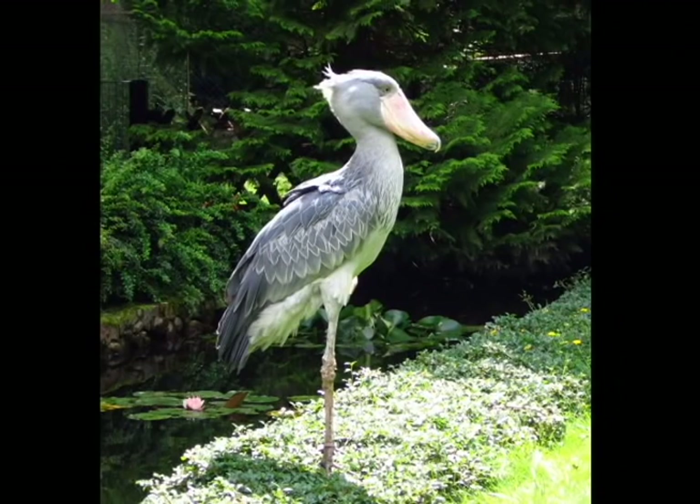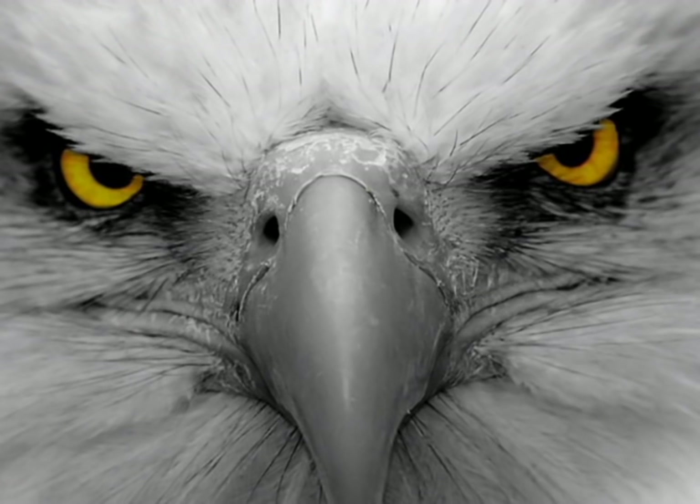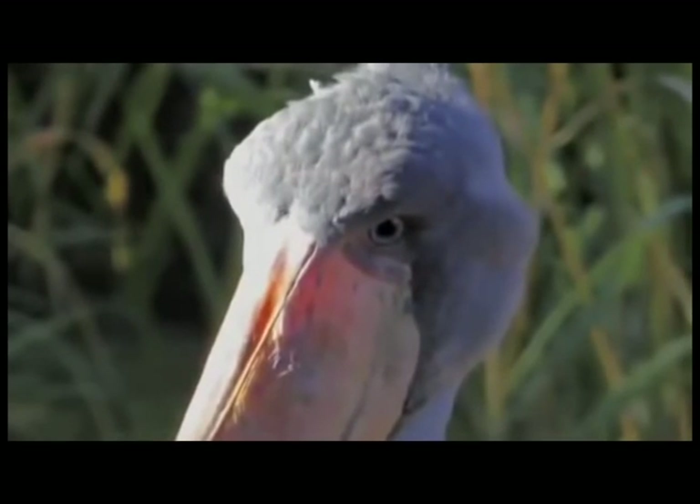Their bodies are sort of a weird mashup of a bunch of different species. They have the mouth of a pelican, the legs of a stork, the perpetually pissed-off brow of an eagle, and the voice of an angel.